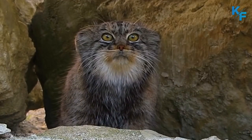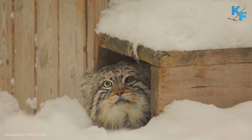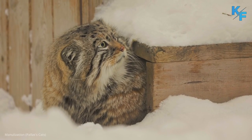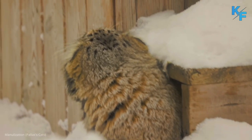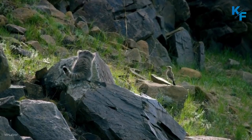Manuls are particular about their habitat. They live throughout Central Asia, from western Iran to western China. Within this range, Pallas cats prefer the cold and arid environments of rocky steppes and grasslands at elevations up to about 15,000 feet.